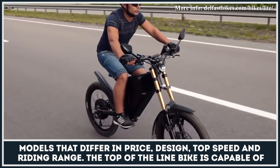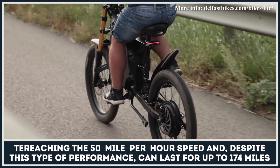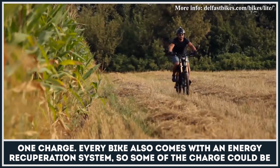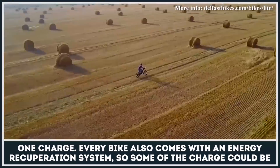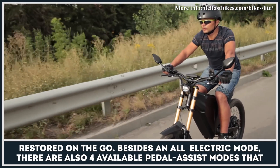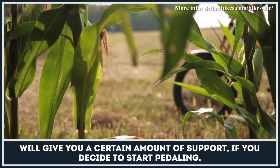The top-line bike is capable of reaching 50mph and, despite this type of performance, can last for up to 174 miles on one charge. Every bike also comes with an energy recuperation system, so some of the charge could be restored on the go. Besides an all-electric mode, there are also four available pedal assist modes that will give you a certain amount of support if you decide to start pedaling.